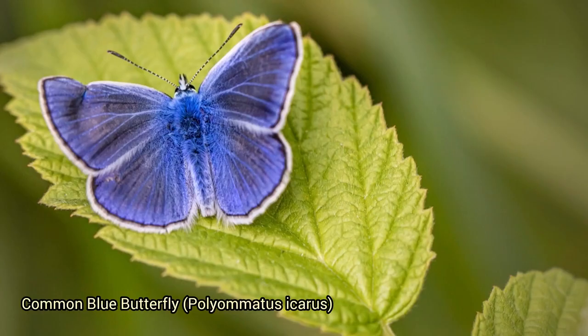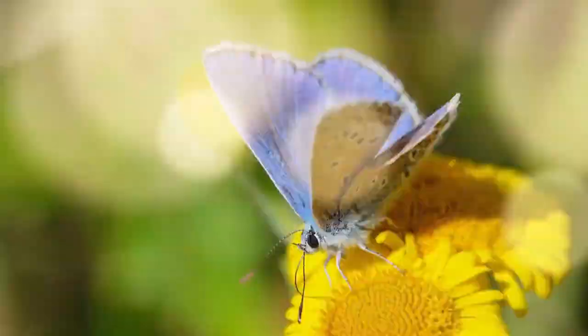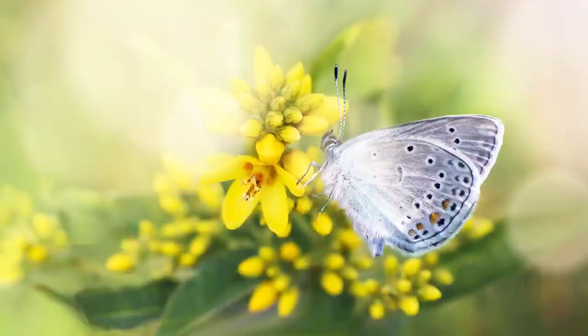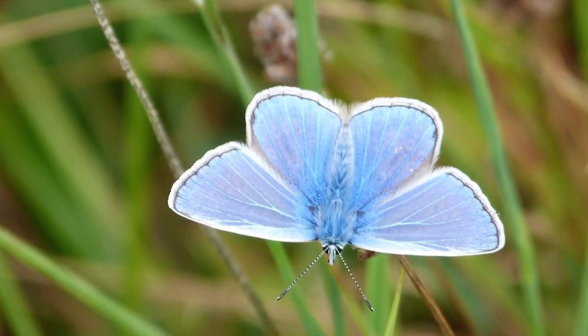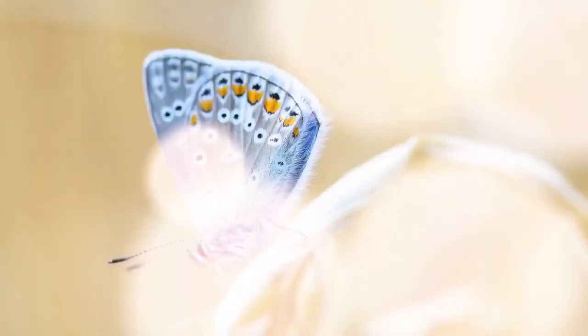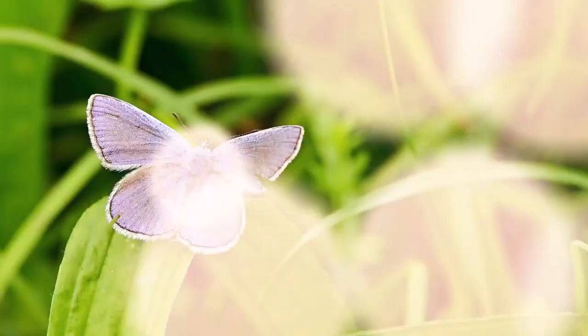The common blue butterfly, Polyommatus icarus, is a small and widespread butterfly found in Europe and parts of Asia. It's known for its striking blue coloration on the upper side of its wings, with females often having more subdued tones. The underside is usually light brown with orange spots and small black dots. This species inhabits meadows, grasslands, and open areas, and males can be observed engaging in territorial behavior, defending patches of suitable habitat.